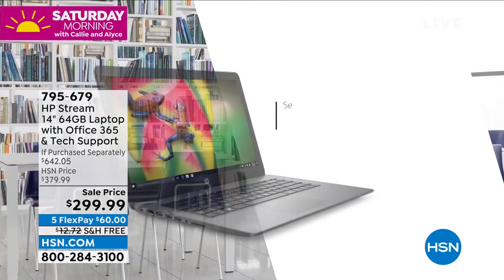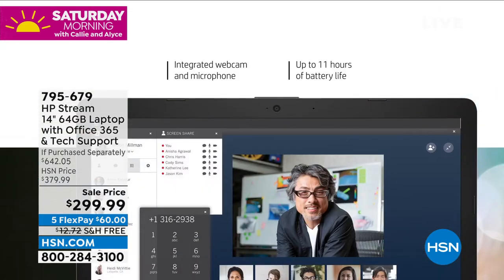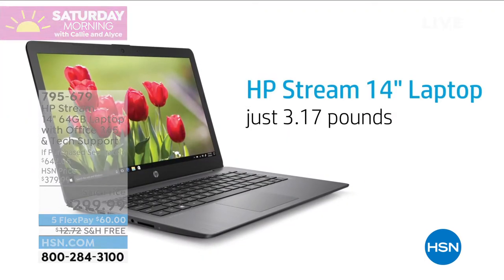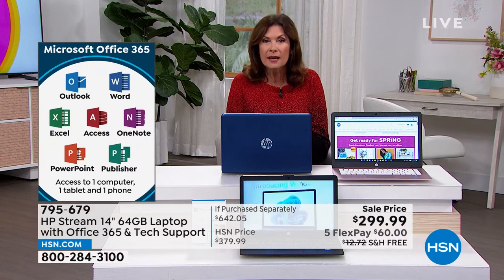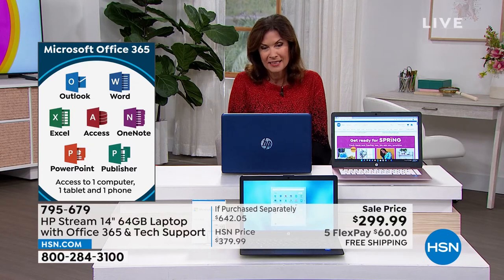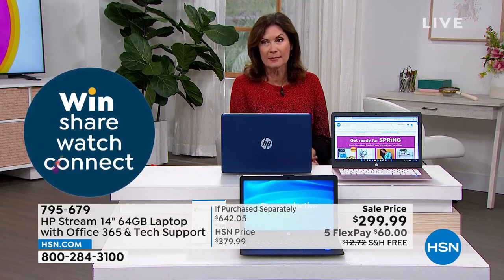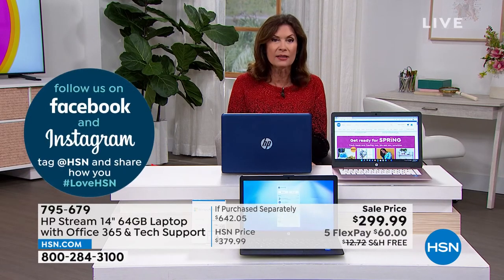Usually it's an optional $50 upgrade to add Office — that's not happening here; it's included and pre-loaded. You're getting a year of help and support with no limit on calls. Even if you have the same question every day for two weeks — how do I get there again? — you can call as many times as you want. That value alone is almost $180. It's astounding we can do this for you.